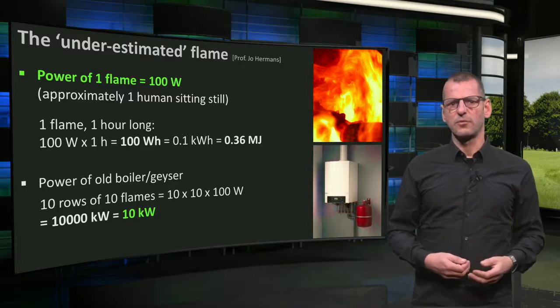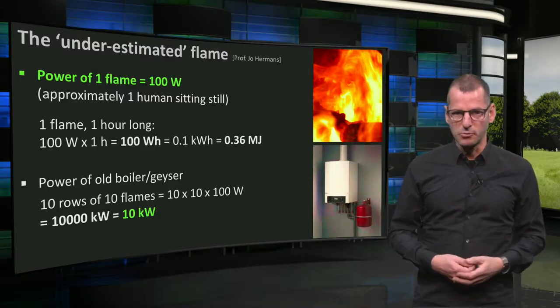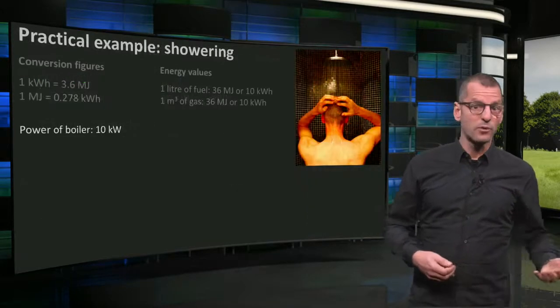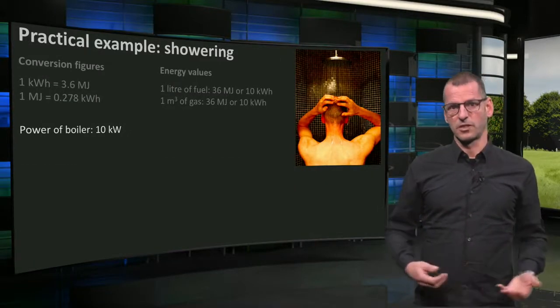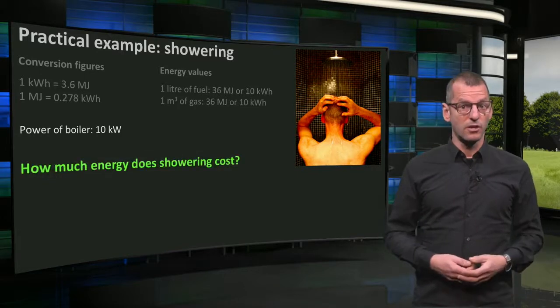We already saw that this requires about 30 rowers at full speed. Knowing all the basics, we can simply calculate the amount of energy needed for showering. So, how much does showering cost?